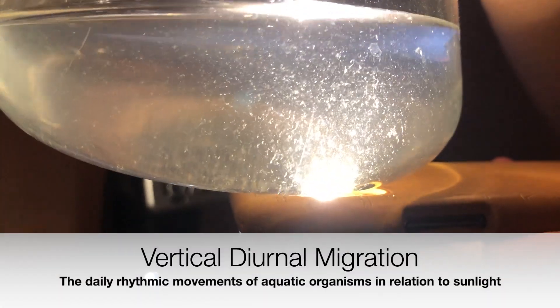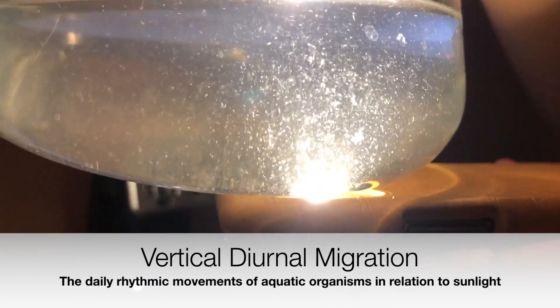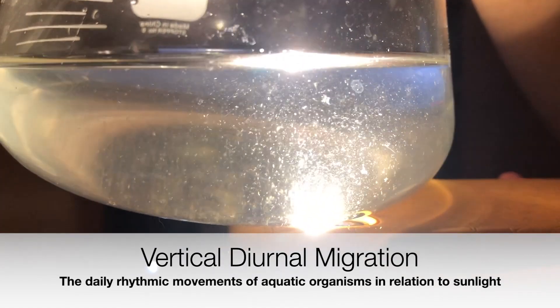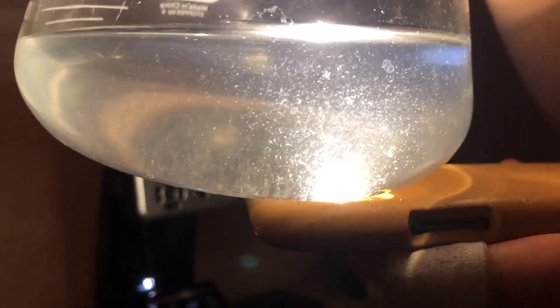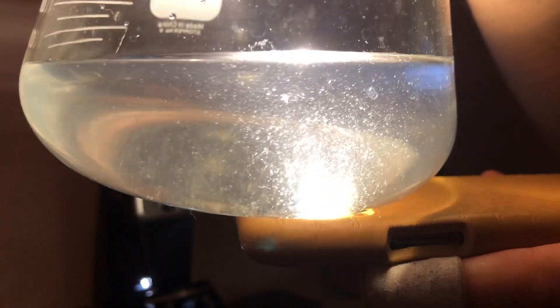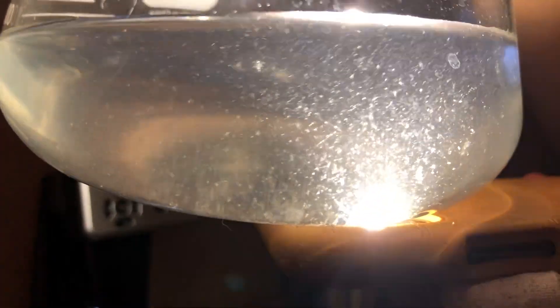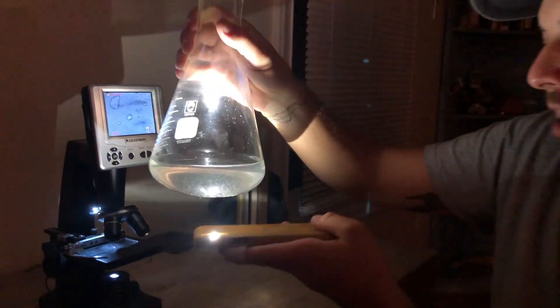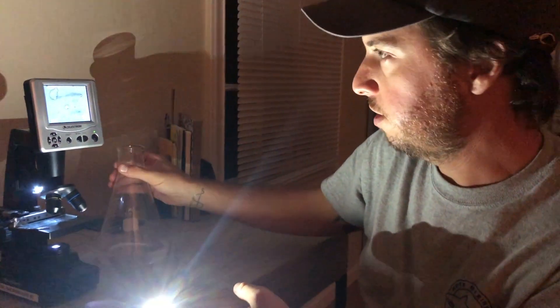This actually leads me to my first point: plankton undergo what's called a vertical diurnal migration — they move in relation to the amount of light available at any given time of day. The plankton we're looking at are attracted to the light from this phone, but out in their environment that means they're moving in relation to the sun. This is really important for phytoplankton, because as they find themselves near the surface of the ocean, that sunlight is essential for photosynthesis — they need it to grow and to produce oxygen.